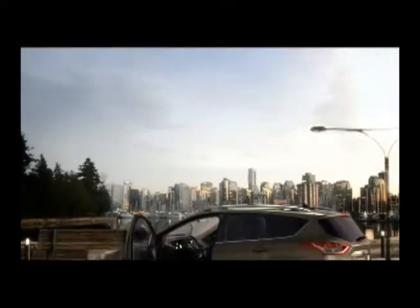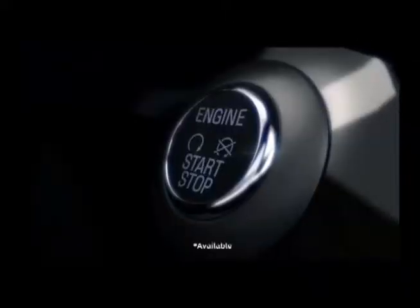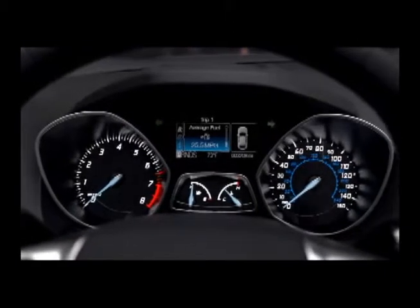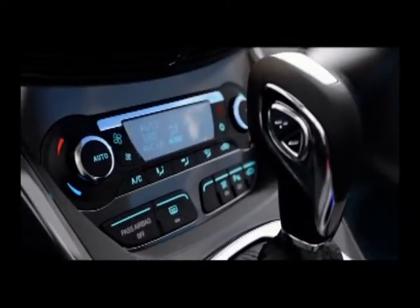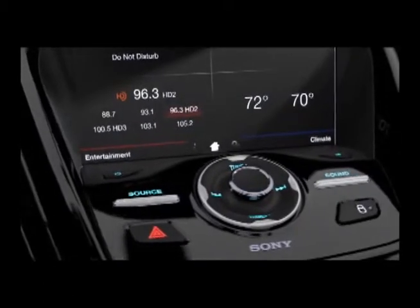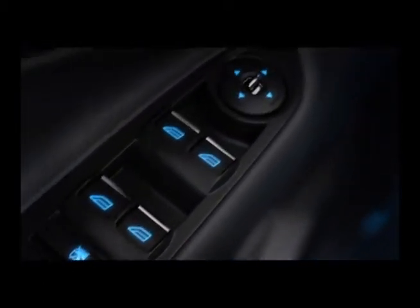Intelligent. Modern. Connected. That's the feeling you get inside the all-new 2013 Ford Escape. The push-button start begins your ride. A cockpit-inspired instrument panel has everything where you need it. Innovative design cues reflect a visually calm ambiance, and every inch inside the new Escape conveys a clean, sophisticated style.